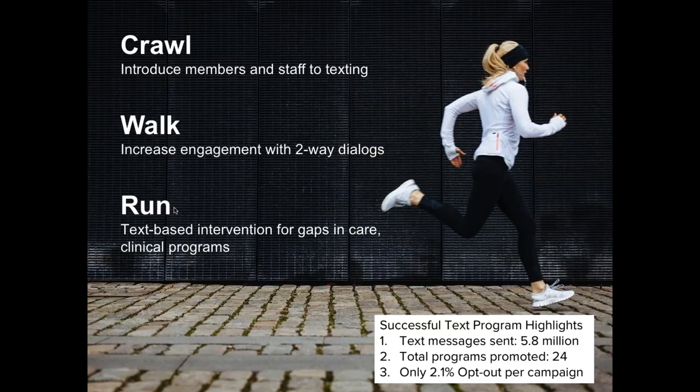So far, we've sent about almost six million messages across 24 to 30 programs that we promote. Our members really like the program — the opt-out rate is very low at only 2% per campaign.